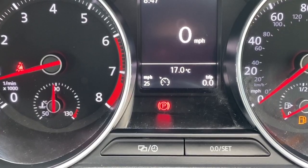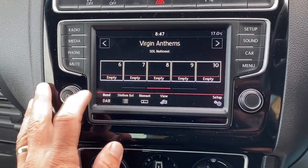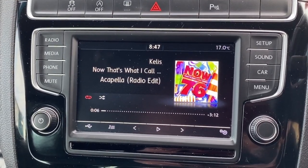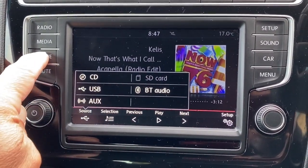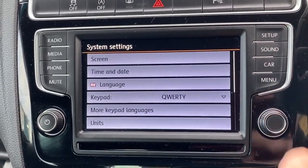Once I turn the cruise control on, or the speed limiter, I can set the miles per hour. We've got the touchscreen with DAB, FM and AM radio. If I plug my phone in via the USB, we can play any music from there. You've also got Bluetooth audio, SD cards, CD player, and a full hands-free phone system.